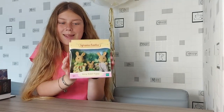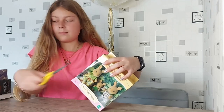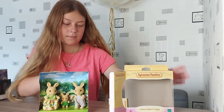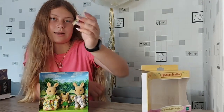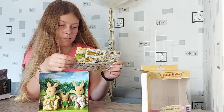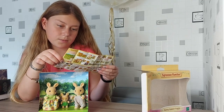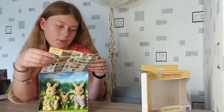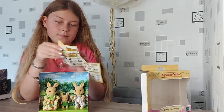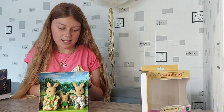So now I'm going to open it. We've got a little catalogue. It has some furniture sets, the babies, and all the other families in this range. It's also got Beechwood Hall, Cedar Terrace, and a cosy cottage — I think it's the same on both sides. So that's just like a little catalogue.